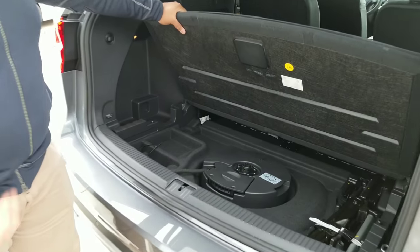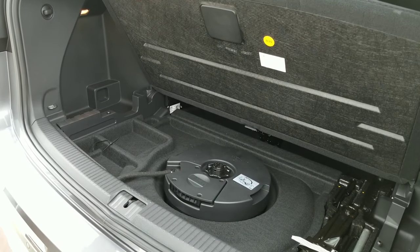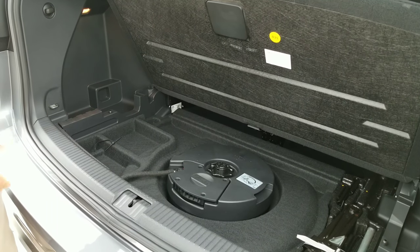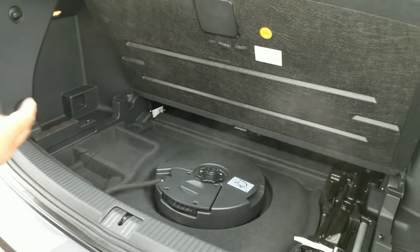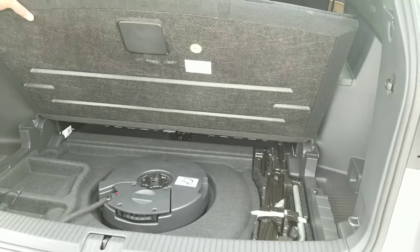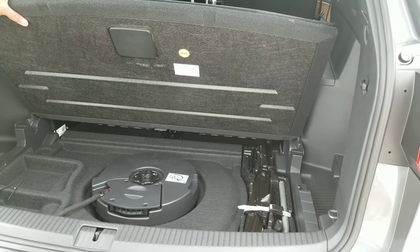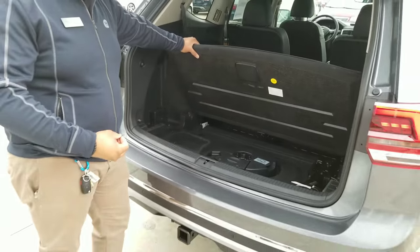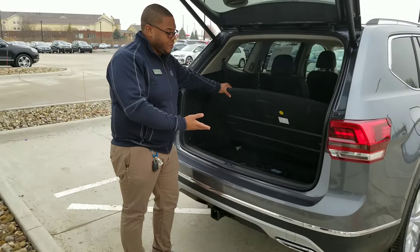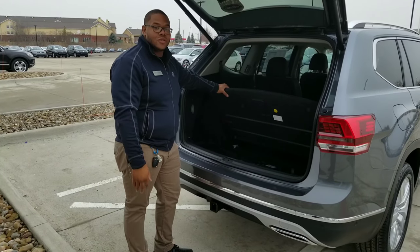Under the Atlas SEL Premium, you do have the Fender audio system, so you do have your subwoofer back here. Your spare tire is under the vehicle, and right over here you have your jacks and everything you would need to change a tire if you get a flat. One cool thing about Volkswagen is they do include roadside assistance for three years and 36,000 miles, so the chances of you having to do that yourself within the first three years is pretty slim.